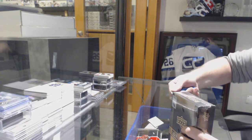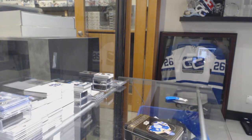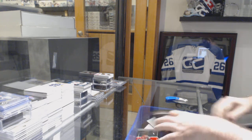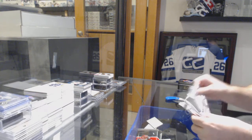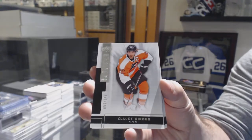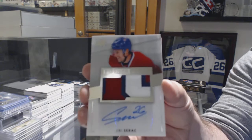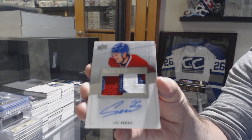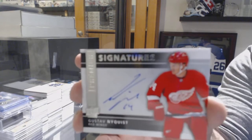Premier time. For the Flyers, numbered to 249, Claude Giroux. For the Montreal Canadiens, numbered to 299, three-color rookie patch auto Yuri Sikach. For the Red Wings, signatures of Gustav Nyquist.